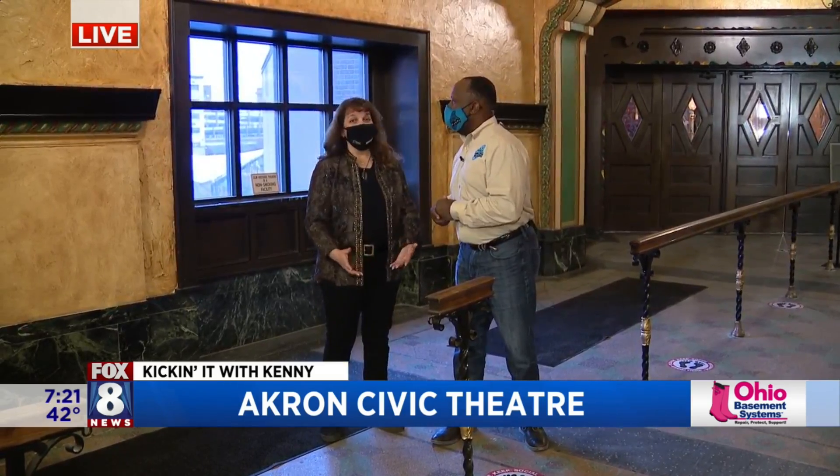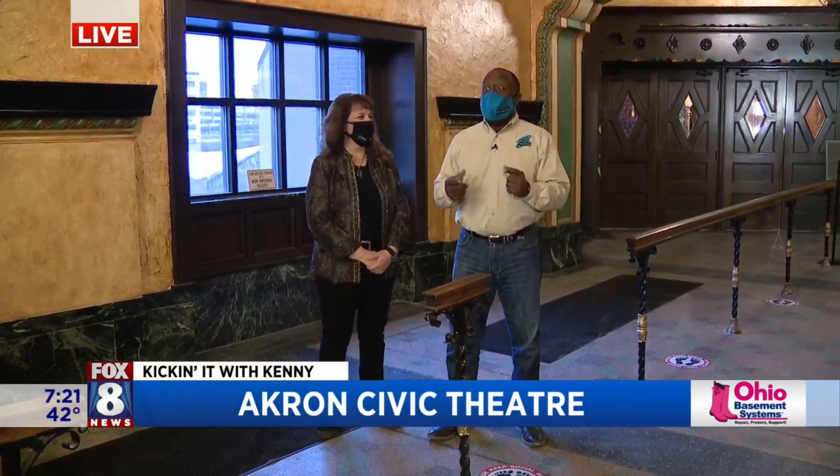Good morning, Chrissy. Good morning, Wayne. You guys are going to love this. Happy Friday to you, by the way. It's already Friday — I can't believe it. It just goes boom, boom, boom.